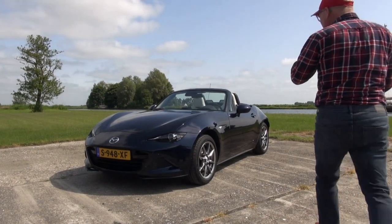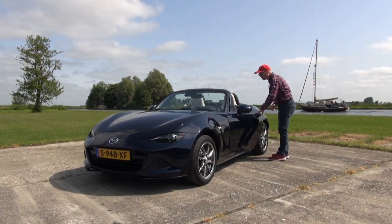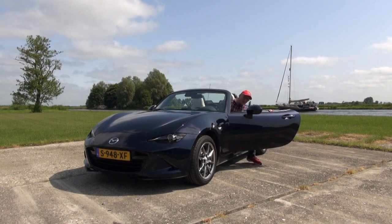Well folks, the weather is way too nice to be standing here and talking. Let's head out for the drive. Are you coming with me?